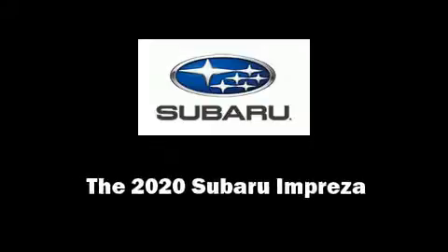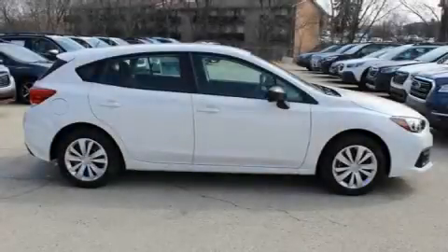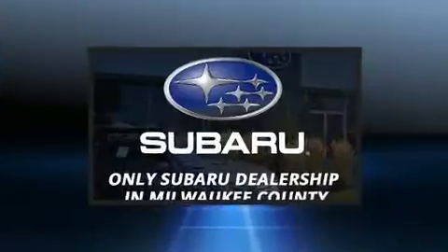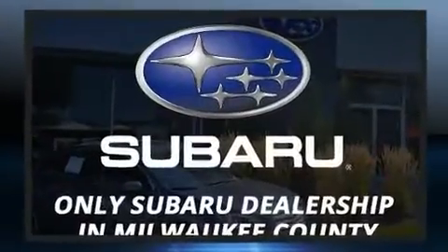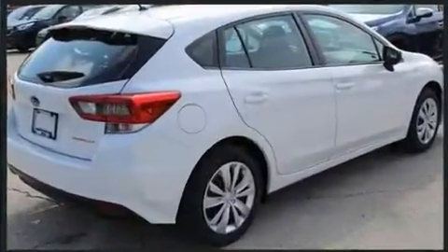Sensibility and practicality define the 2020 Subaru Impreza. Under the hood, you'll find a four-cylinder engine with more than 150 horsepower. And for added security, dynamic stability control supplements the drivetrain.